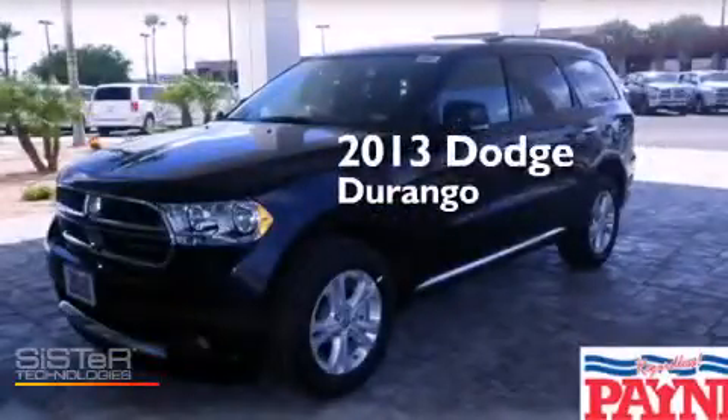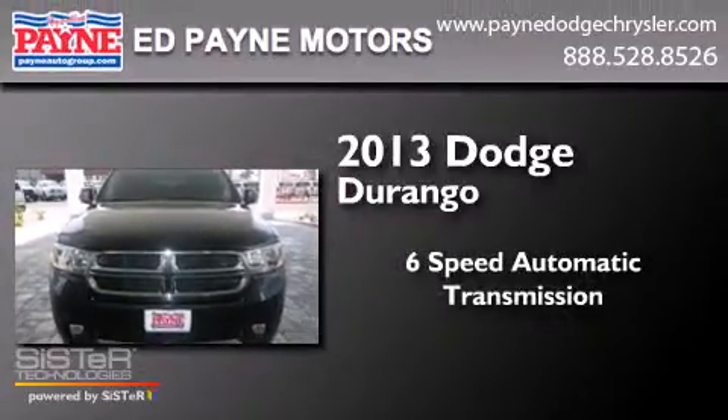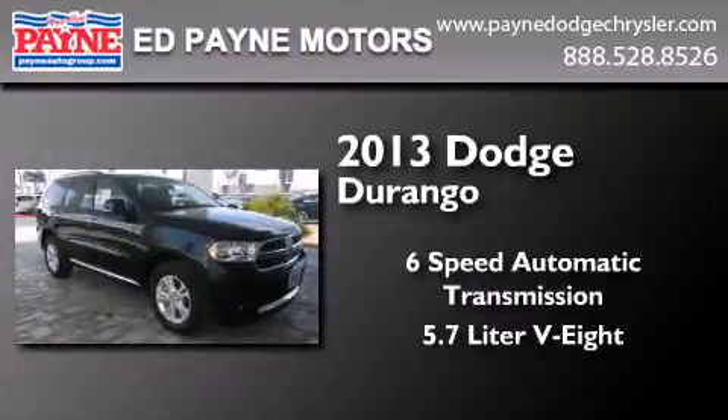This is a brand new 2013 Dodge Durango. This SUV has a 6-speed automatic transmission and a 5.7-liter V8.